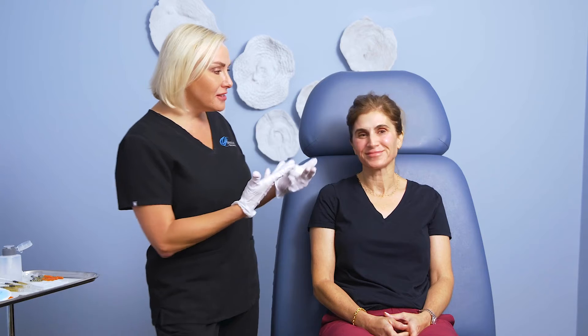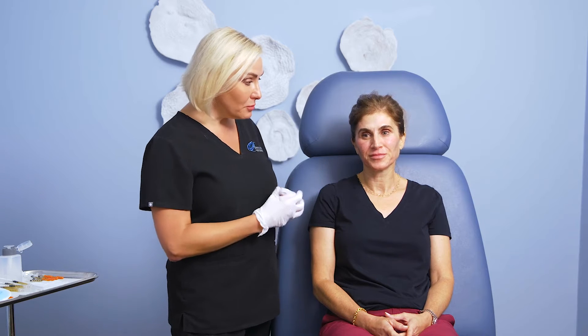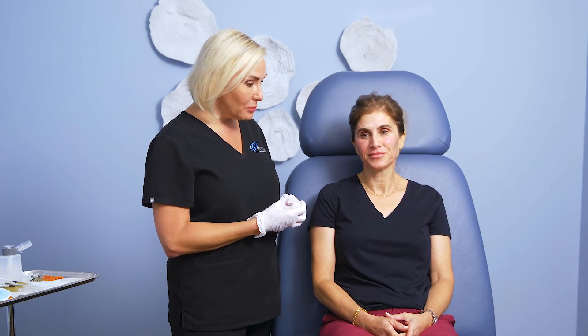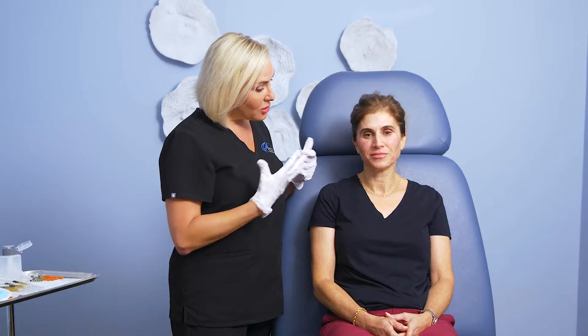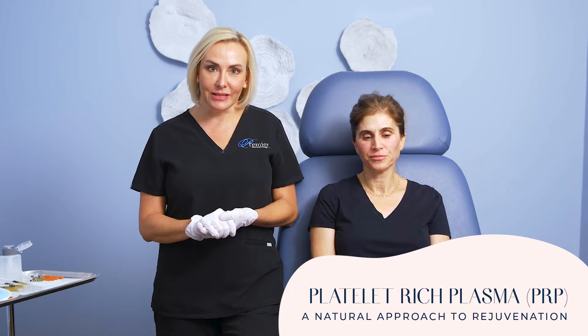As you can see, Natalie is beautiful. She has no deep lines or wrinkles. She's very thin, so she does have some volume loss — and that's what happens to thin people in their 50s. So we're going to re-volumize her a little bit today with something kind of different, using something called platelet-rich plasma, or PRP.